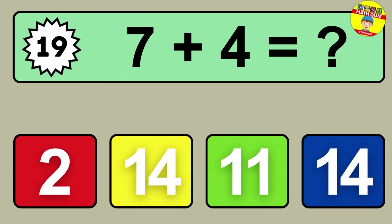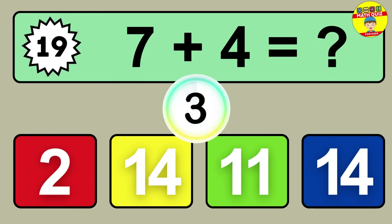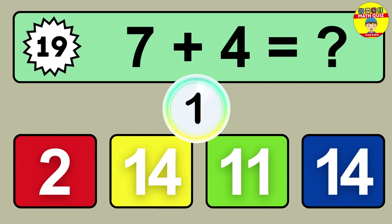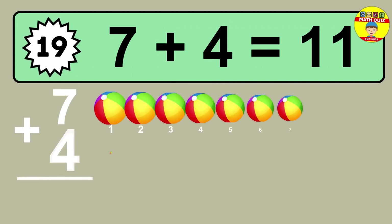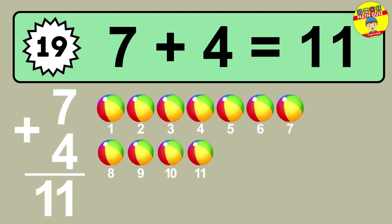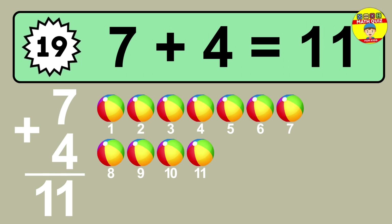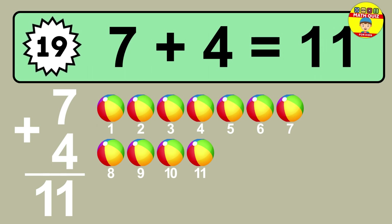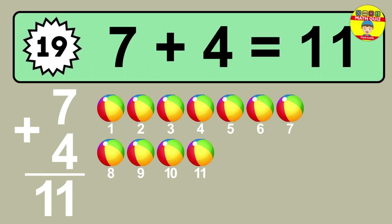Question nineteen: seven plus four equals what? So the answer is seven plus four is eleven. Let's count it. One, two, three, four, five, six, seven, eight, nine, ten, eleven.